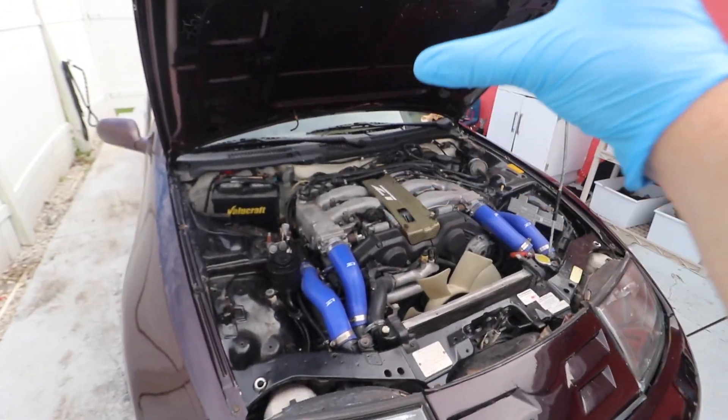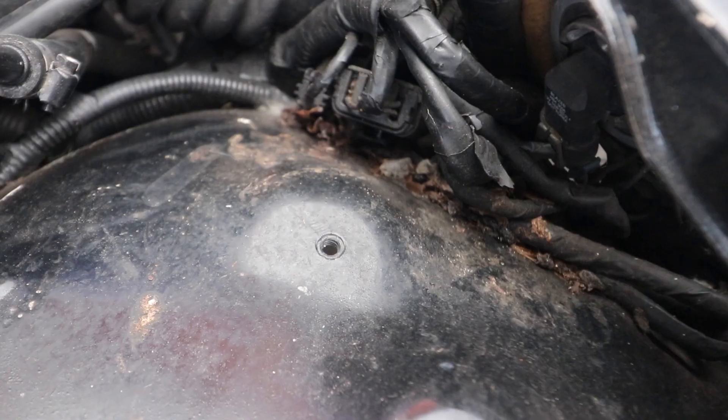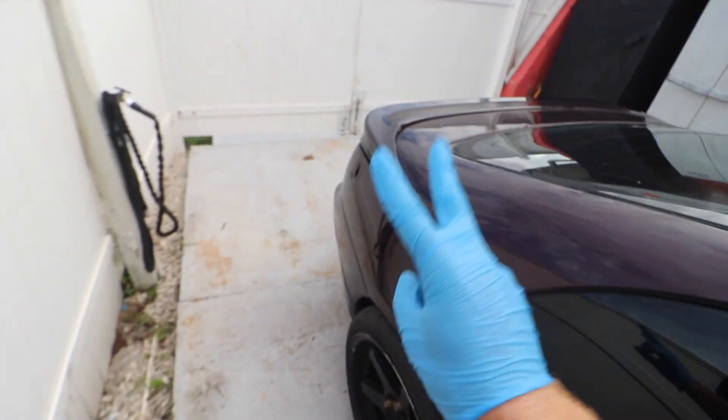So we're gonna start off with cleaning the whole engine bay, making it go from this... to this. I'm gonna show you guys exactly how we did that. For that, let's go on to car number two.